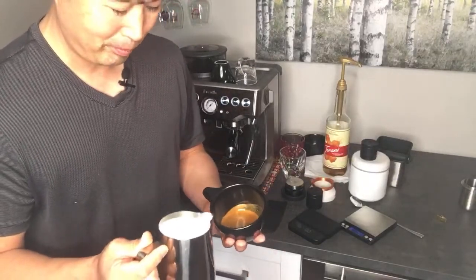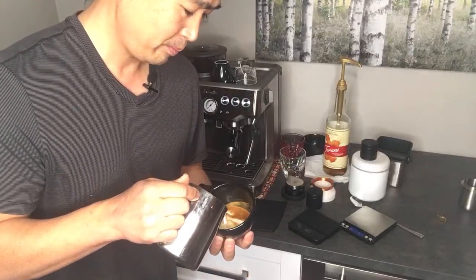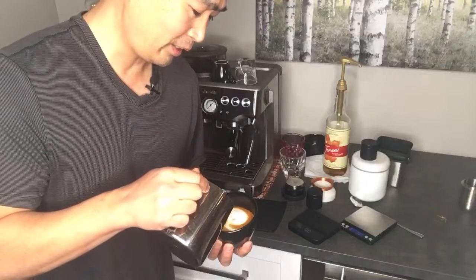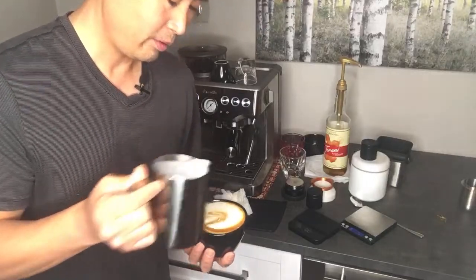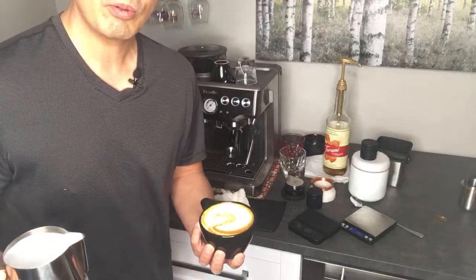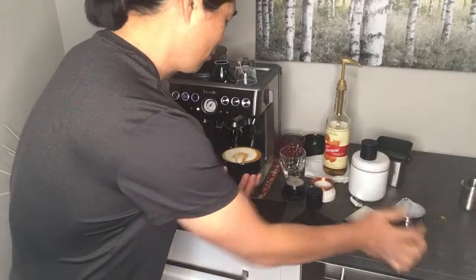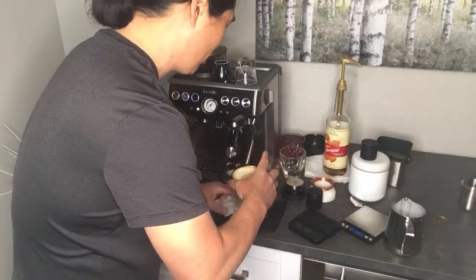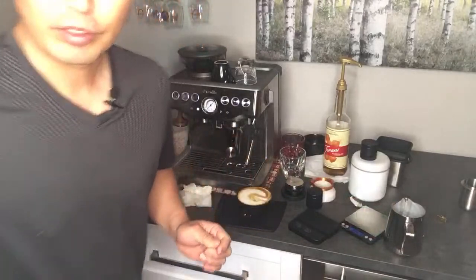Meanwhile, let's do some latte art. The key to good latte art is to go slow. So here is a really nice latte — and we're looking at 27 grams of water just added to the milk drink.